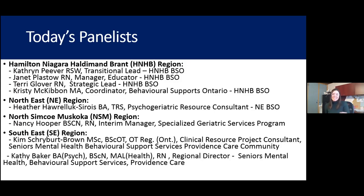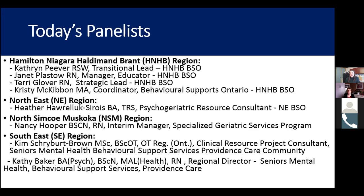We're going to have four mini presentations as part of today's panel from four different regions: the Hamilton, Niagara, Haldimand, Brant region; the Northeast region; the North Simcoe Muskoka region; as well as the Southeast region. I'll turn things over to Catherine, Janet, Terry, and Christy from the HNHB region.